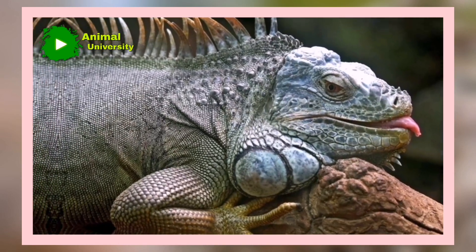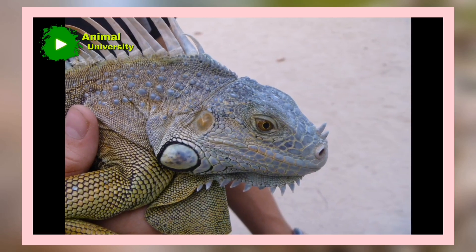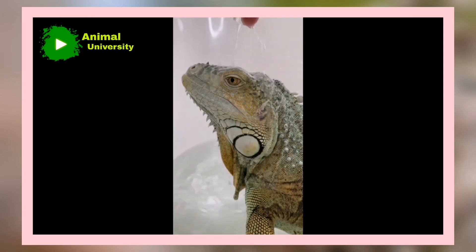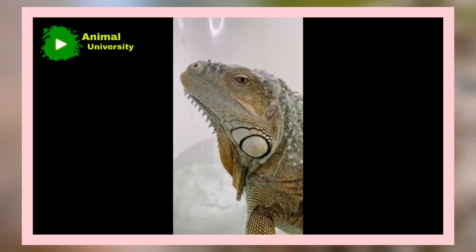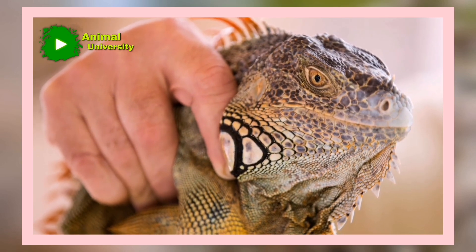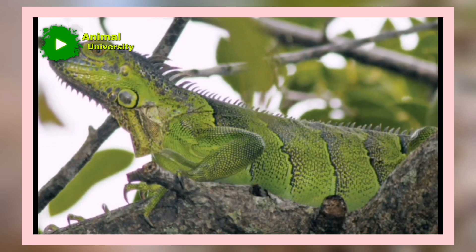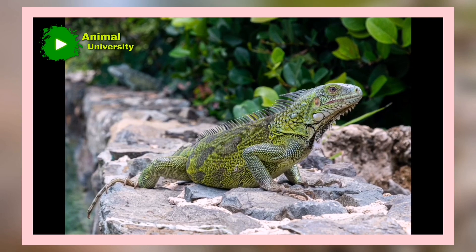During the rainy season, males become territorial, and mating pairs are established. At the end of the rainy season, eggs are fertilized and then laid in clutches of 30 or 50 in the ground during the early dry season. After 70 to 105 days, the 7.6 cm, 3-inch long hatchlings emerge. During this time, eggs and young are vulnerable to predators such as coatis and other omnivores.